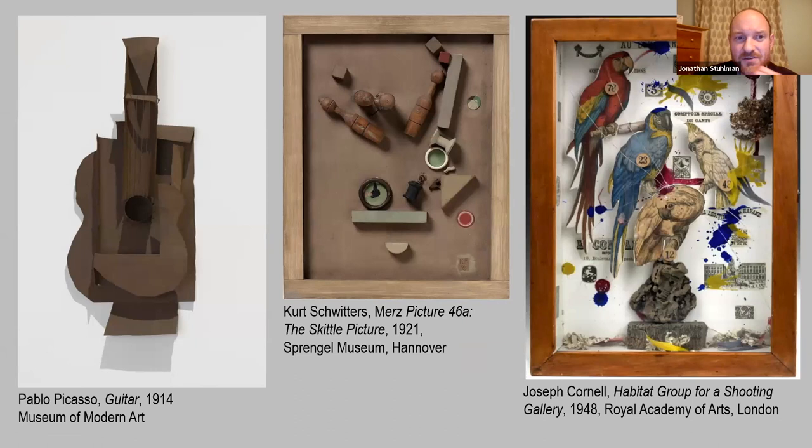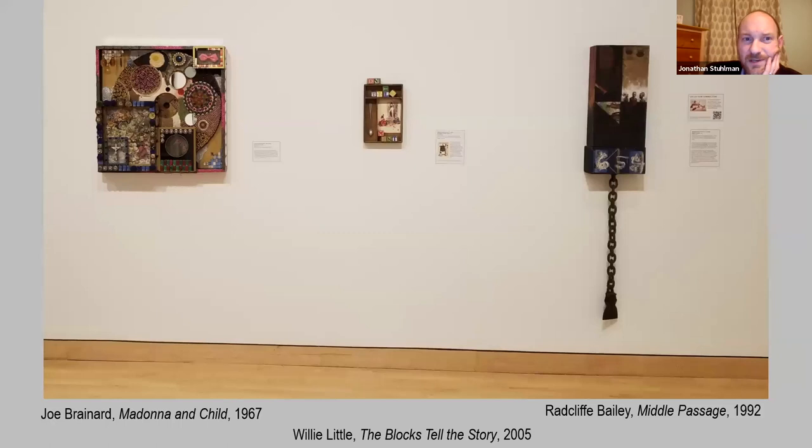That finally brings us into assemblage, or collage coming into three dimensions. That too has a long history in art history — from Picasso's sculptural construction from 1914 to Kurt Schwitters in 1921, part of the Dada movement, called Picture 46A, the Skittle Picture — skittles being a game like miniature bowling, so you see the little skittle-like forms included there. And then the probably best known: Joseph Cornell, famous for creating his wonderful box environments. Unfortunately we don't have any Cornell in our collection, but here's a quick view of three of the assemblage pieces in the show, kind of riffing on Cornell and the box.